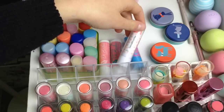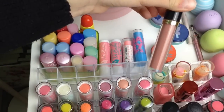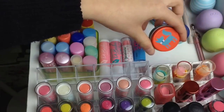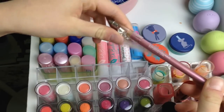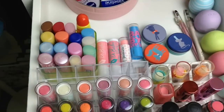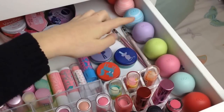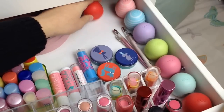Down here I have a Revlon lip gloss in shade 215 Super Natural, which is just a very pinky shade, and three Boots lip balms. I then have two MUA lip liners in Softly Lined, which is just a pink shimmery shade, and Clear, which is just to use with any lipstick or lip colour. I have all my EOS balms: Summer Fruit, Sweet Mint, Strawberry Sorbet, Honeysuckle Honeydew, Passion Fruit, Vanilla Mint, Coconut Milk, and another Summer Fruit at the back.